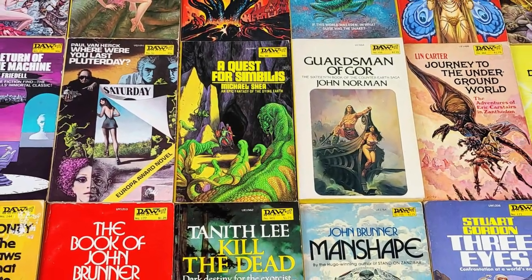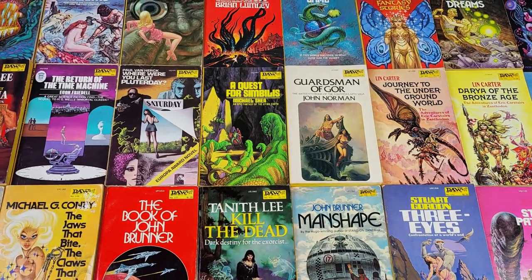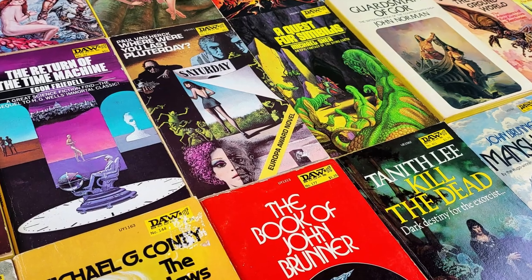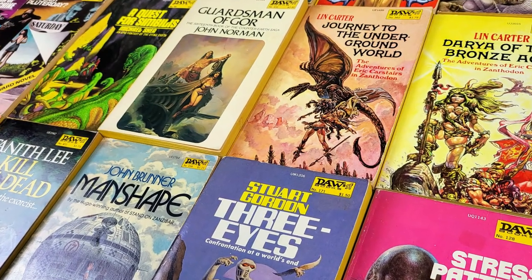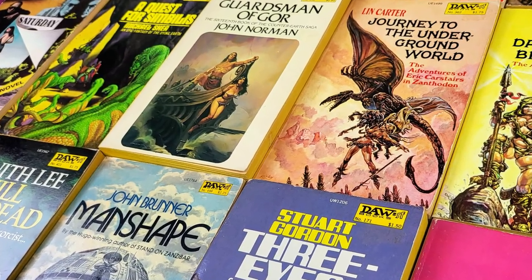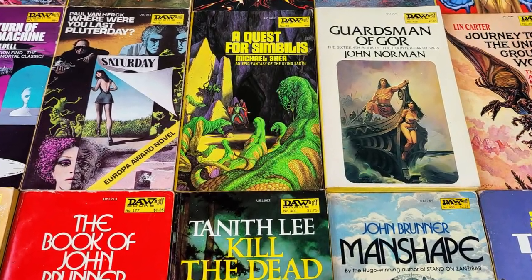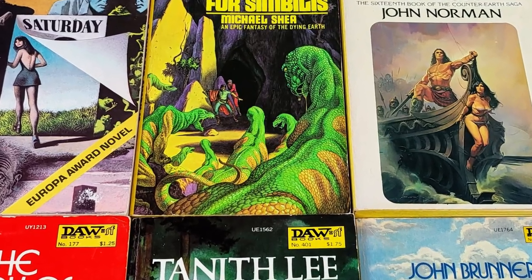Hello and welcome to today's video. This time I've pulled out 25 absolutely stunning covers from my vintage DAW Books collection. I've been through the first 500 or so and pulled out a few favorites that really jumped off the cover and I think are worthy of a closer look. I do hope you enjoy looking through these great jackets as much as I do, so sit back, relax and let's take a look.